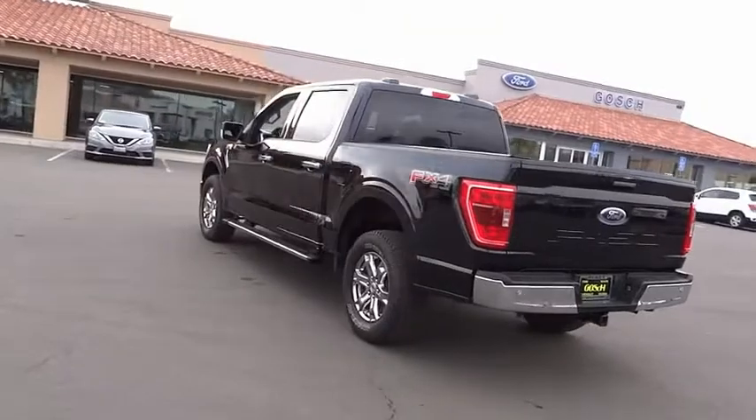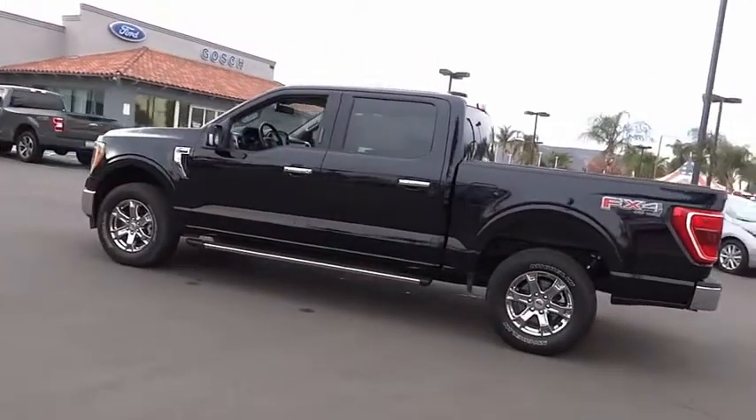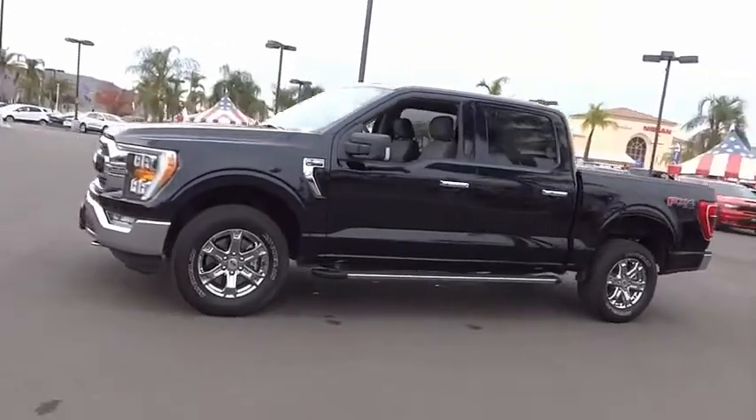Rear step bumper, remote keyless entry, fog lights, four-wheel disc brakes, front-wheel independent suspension. This beauty will make even your house keys jealous. Drive it today.